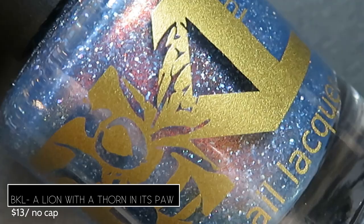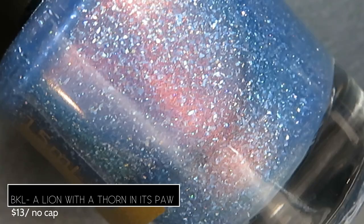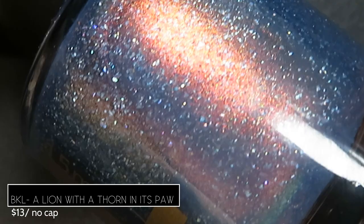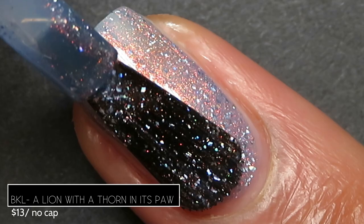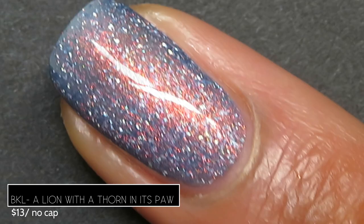First up from Bee's Knees Lacquer, we have A Lion with a Thorn in its Paw. This one's described as being a cornflower blue with orange to gold to green shimmer and holographic flakes. It retails for $13, has no cap, and its inspiration is the Songbird from the BioShock games. This is just the softest, most beautiful cornflower blue — absolutely perfect for spring. In bright lighting you can really see that gorgeous orange shimmer, and in lower lighting you'll also see the green and gold shimmer.